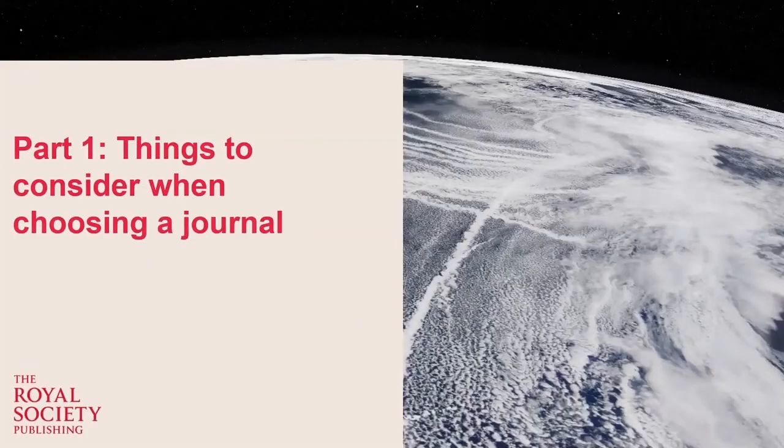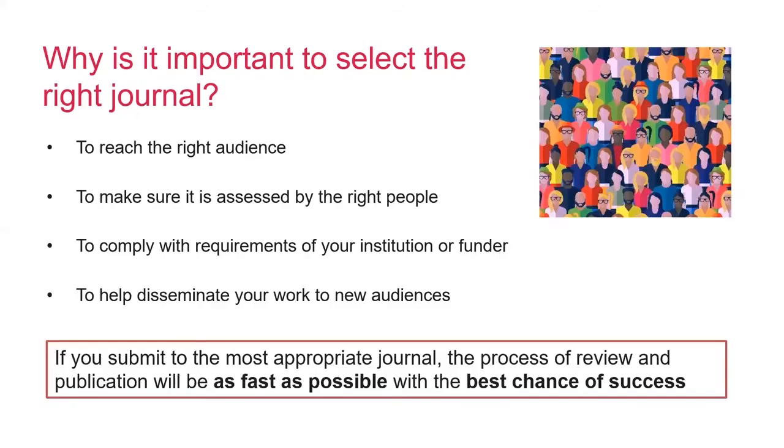The first part of this is about things to consider when selecting a journal to submit your research to. There are many different reasons why it's important to think carefully about which journal to submit to, and it will depend in part on what you're trying to achieve as an author. For example, sometimes you will want to reach a core specialist audience, whereas sometimes you might want to reach a new or an interdisciplinary audience. Picking the right journal can help you with this.